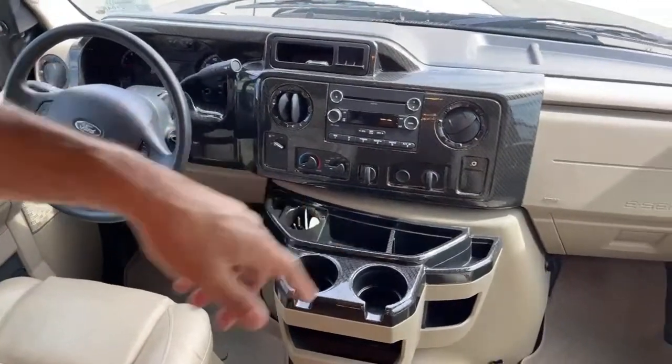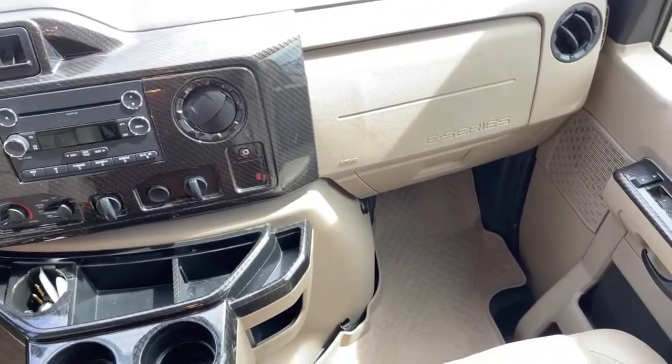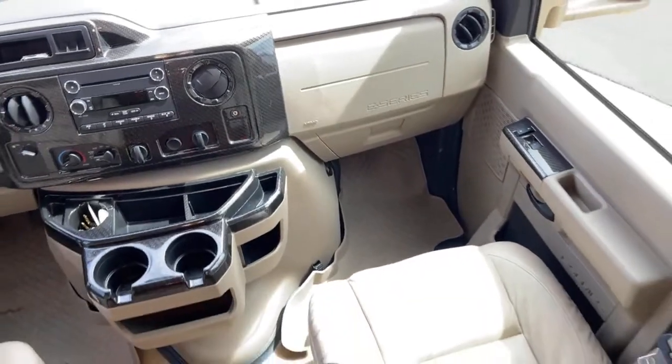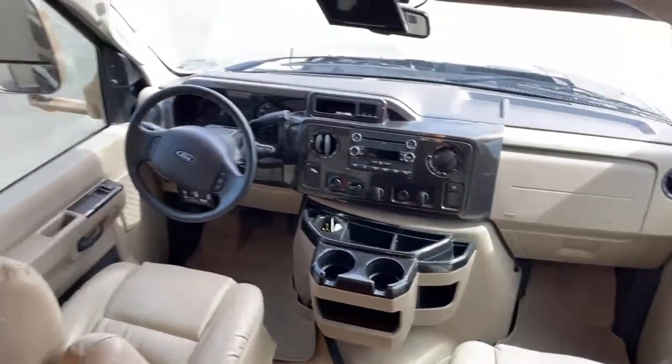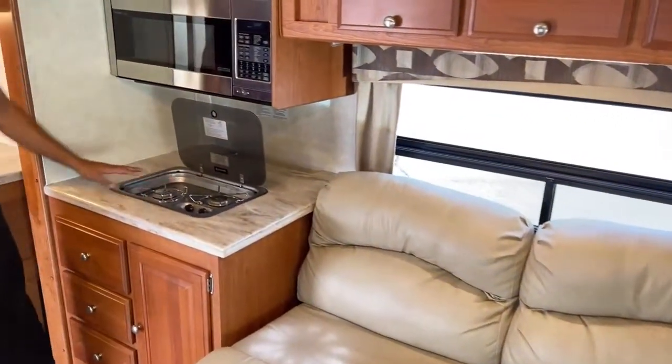It looks like the previous owner put some really nice mats inside to catch all the mud and water if you're out playing in the dirt. Here in the kitchen, we've got a two-burner gas stove.